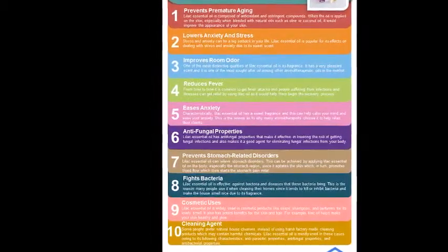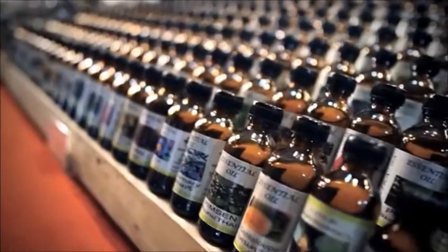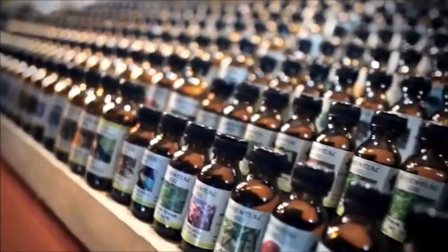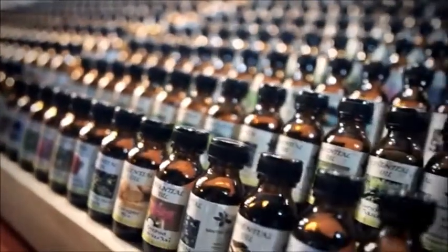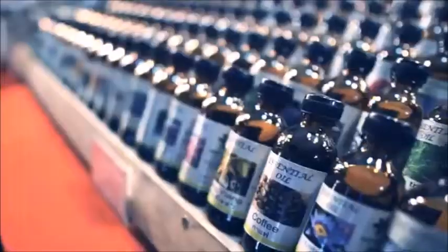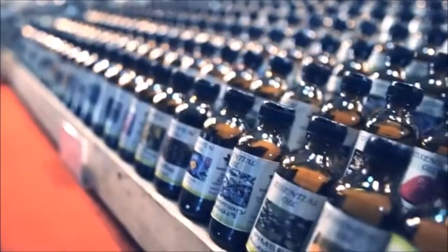6. Antifungal properties. Lilac essential oil has antifungal properties that make it effective in lowering the risk of getting fungal infections and also makes it a good agent for eliminating fungal infections from your body. 7. Prevents stomach-related disorders. Lilac essential oil can relieve stomach disorders. This can be achieved by applying lilac essential oil on the body, especially in the stomach region, since it acts on the skin which, in turn, promotes blood flow, which then starts the stomach pain relief.